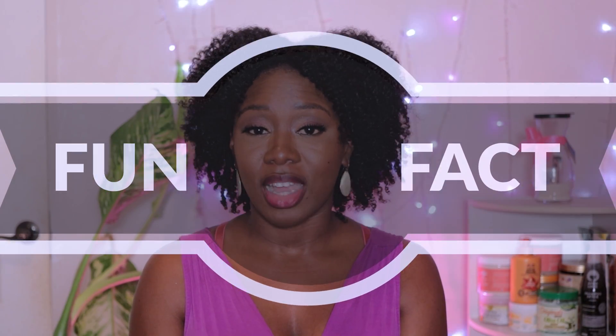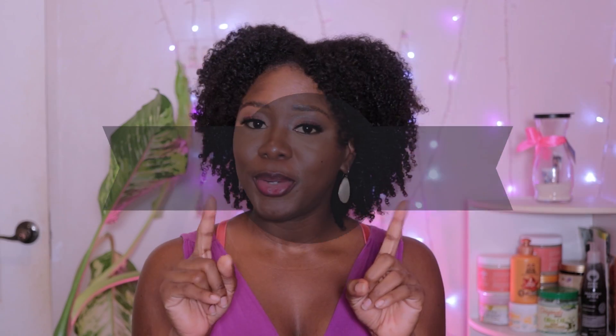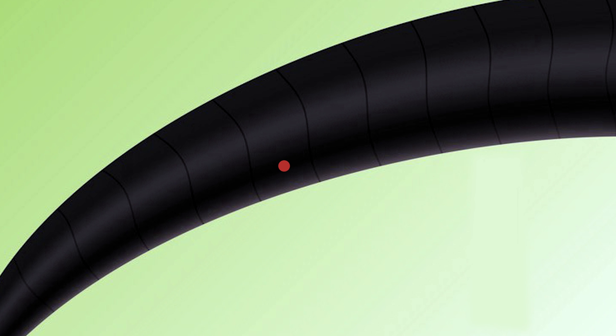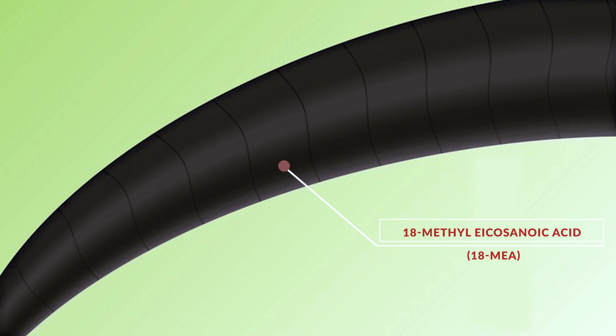Fun fact — did you know that our hair is actually coated in oil? And no, I'm not referring to sebum. That comes from our scalp and as you know that doesn't travel as efficiently down curly coily hair as it does with straight hair. What I'm talking about is on each individual strand there is a lipid layer that's also called the 18-methyl-ecosanoic acid or 18-MEA that coats each one of the strands.